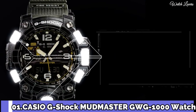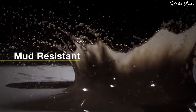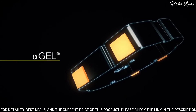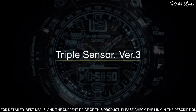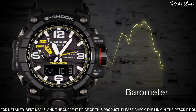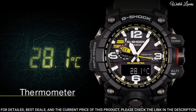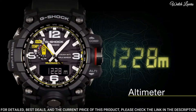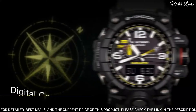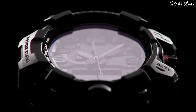Number 1. Casio G-Shock GWG-1000-1A3JF Watch — equipped with Japanese solar quartz movement, polymer stainless steel case of round shape, case dimensions 56.1mm in diameter and 18mm in thickness, display type analog digital, 200m water resistance. Features include glowing hands, glowing markers, screw-down crown, radio controlled, world time, compass, and barometer.